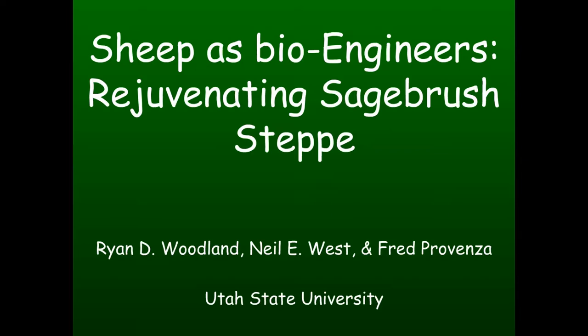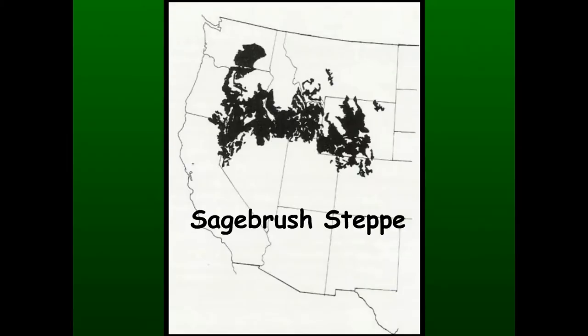I changed the name of my talk several times and finally settled on this one because it most closely reflects how I view what we did. Just to review a little bit - the map we're looking at here is one of Kukla's maps that delineates the sagebrush steppe vegetation type. Although its range has shrunk, it's still one of the largest vegetation types in the Western US, covering somewhere between 50 and 60 million hectares. The strict definition of sagebrush steppe is a co-dominance with shrubs and grasses - it's not a grassland and it's not a shrubland.